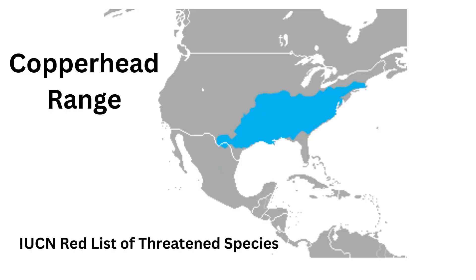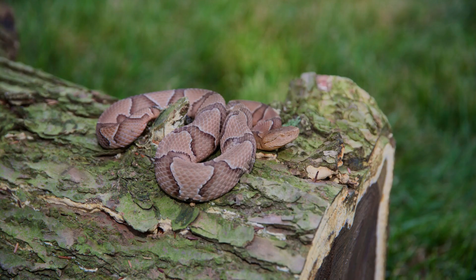Copperheads are common in the eastern and central U.S. They are state endangered in Iowa and Massachusetts. While they typically live in deciduous forests, they have adapted to more urban suburbs and developed areas. One reason they have the highest bite averages is that they live more commonly among people.